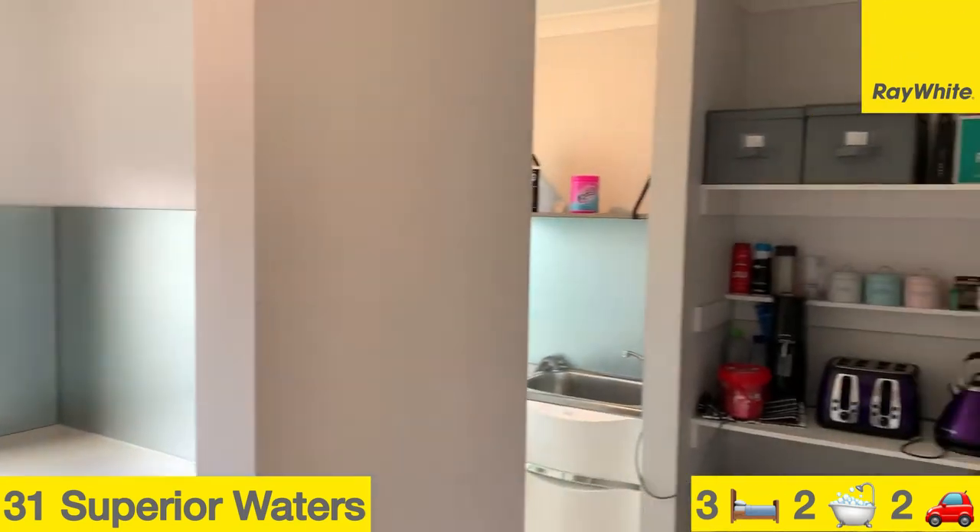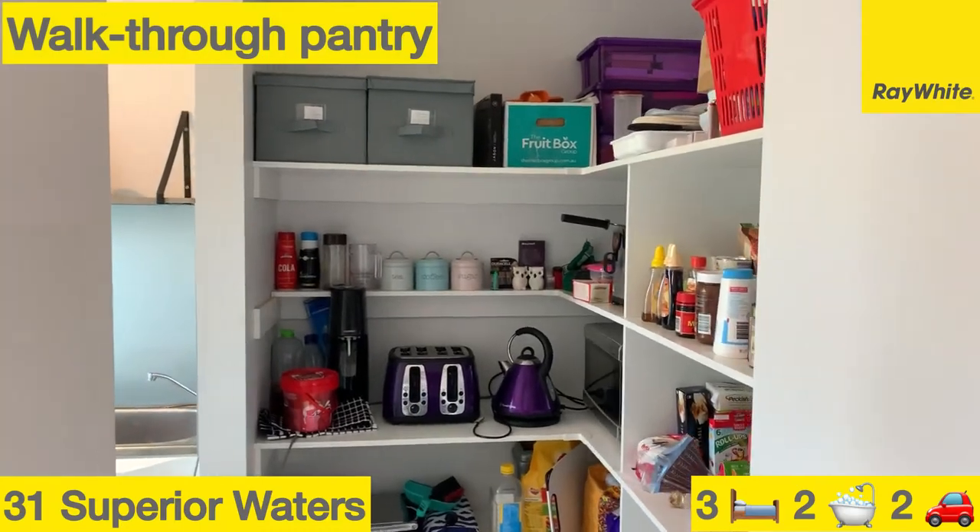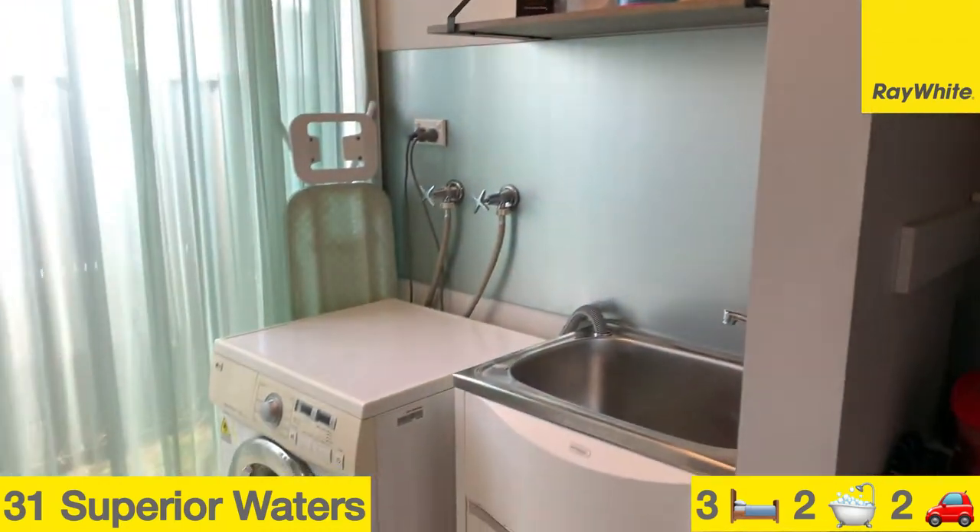Heading on through you've got the walk-through pantry, followed by the laundry and access into the backyard.